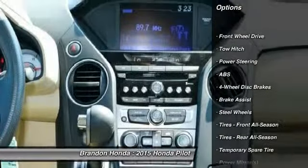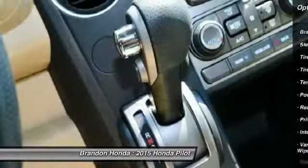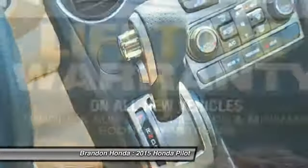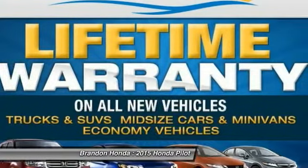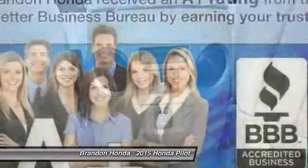Traction control. Toe hitch. Stability control. Steering wheel audio controls. Anti-lock braking system. Driver airbag. Power steering. Adjustable steering wheel. Four-wheel disc brakes. Keyless entry.